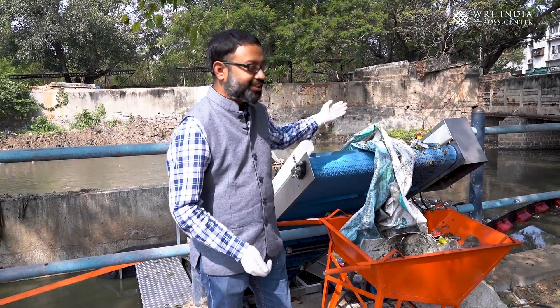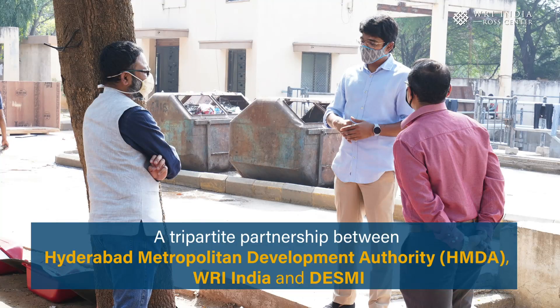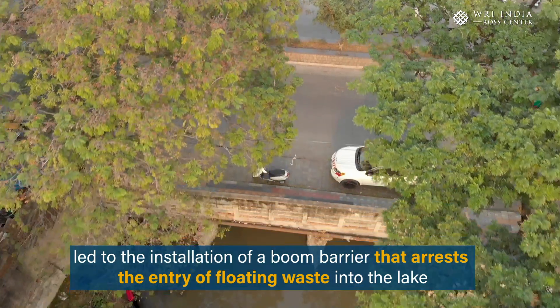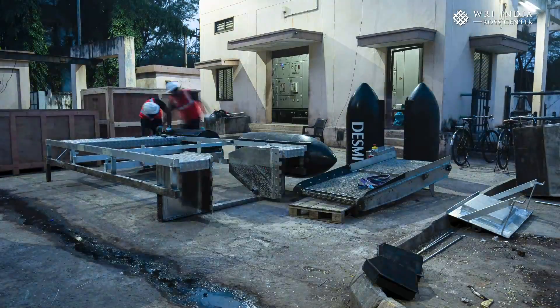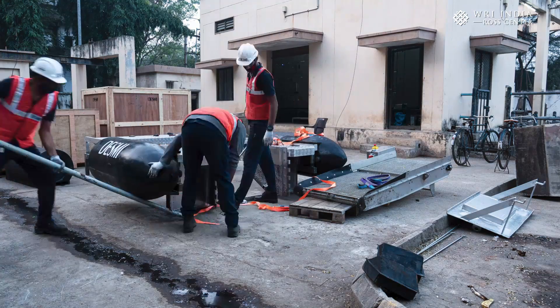We are collecting everything out of this system. We are here at the HMDA site to demonstrate the new equipment that we have installed for collection of trash from this picket nala. At the very outset, I would like to thank HMDA and WRI for according to Desmi an opportunity to showcase its unique system, which is used for the collection of trash from the drains.